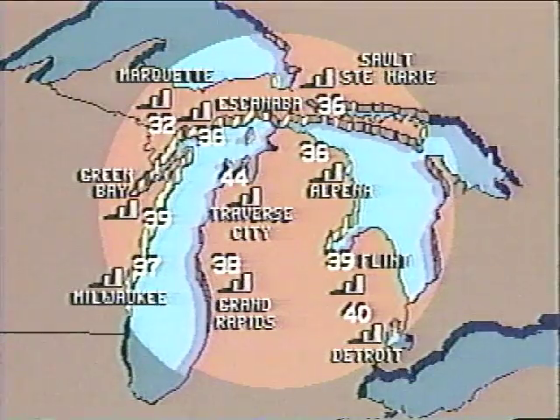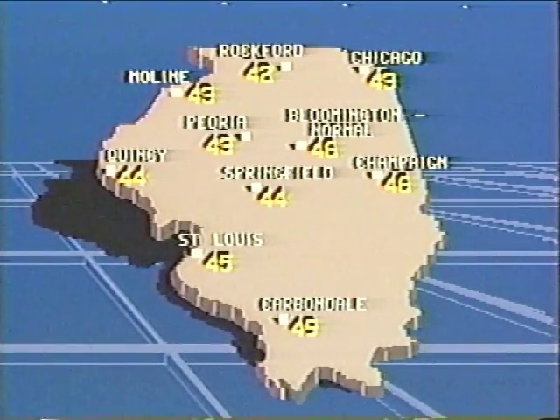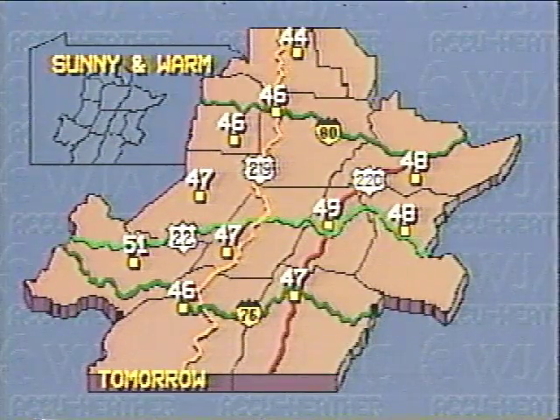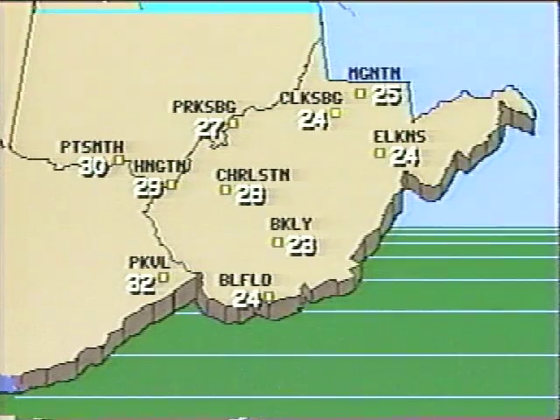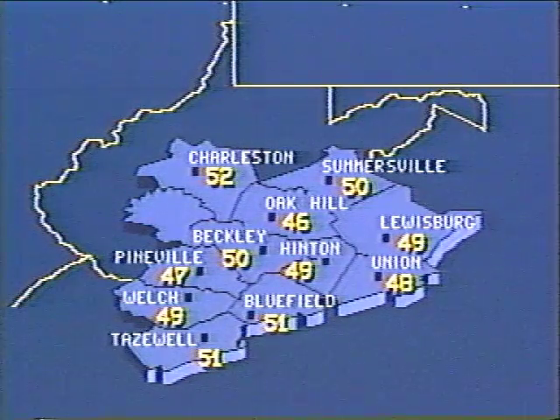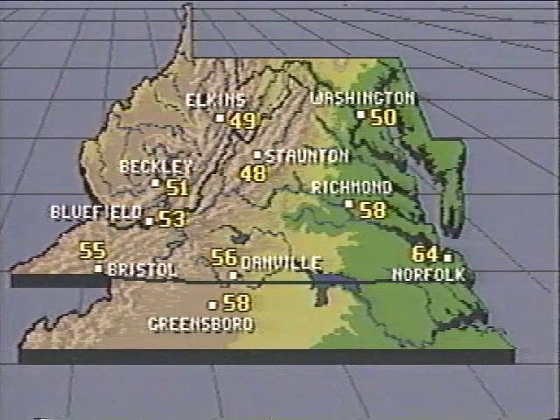With steady growth over the last five years and more stations joining every week, over 200 television stations know that by using AccuWeather graphics, you get a better on-air look, and your meteorologist has more time to prepare the forecast. A more accurate forecast, plus exciting AccuWeather graphics, will enhance your weathercast and improve your ratings.